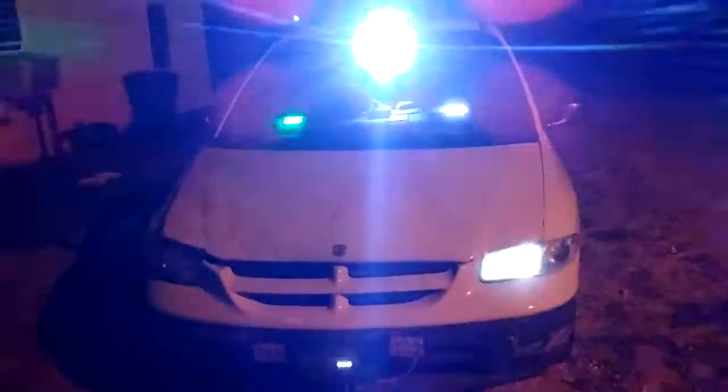The other two I cannot remember — they're made by the same company. They have eight LEDs in them, as you can see, four on each side. Here are my headlights, and that's what it looks like. The front end is lit up very, very well.